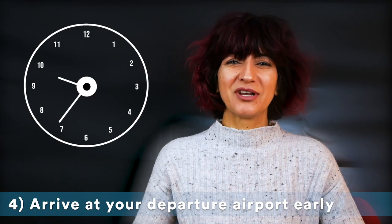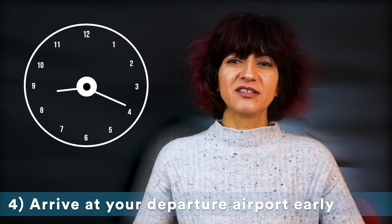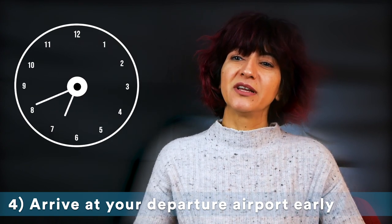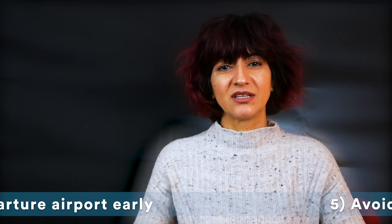Travelers that check in late are more likely to be separated from their bags. Baggage handlers need time to process luggage and load it onto the plane. So the later you arrive, the less time they have to make sure your bags follow you to your destination.